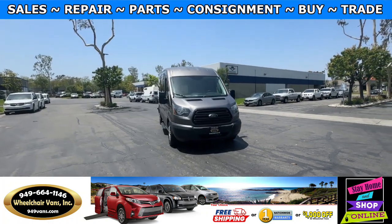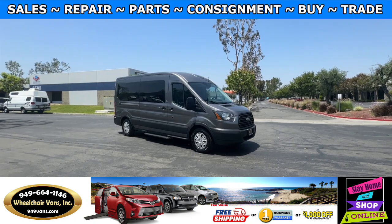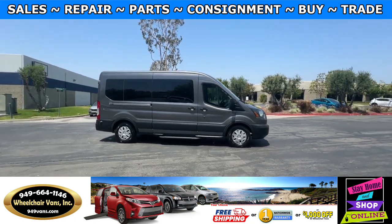Hello and welcome to Wheelchair Vans Inc. Today I'll be going over a 2015 Ford Transit equipped with the BraunAbility Power Foldout Lift.